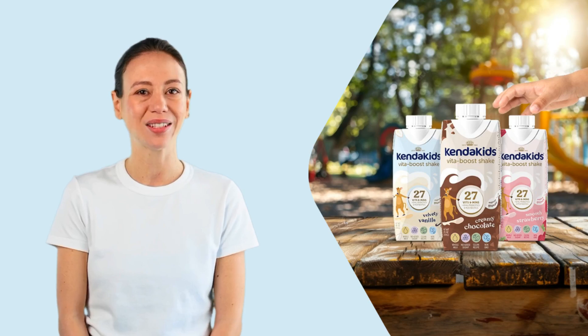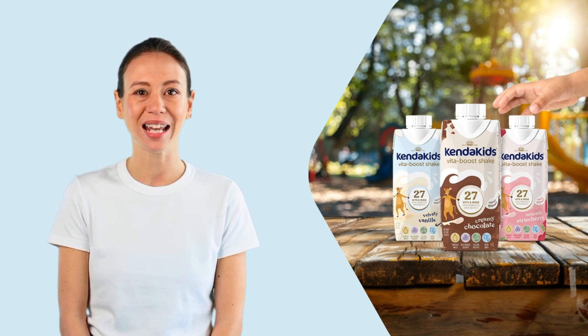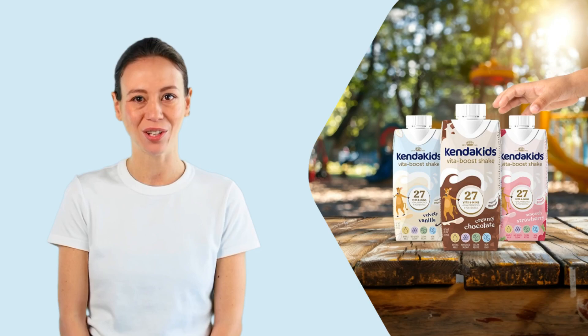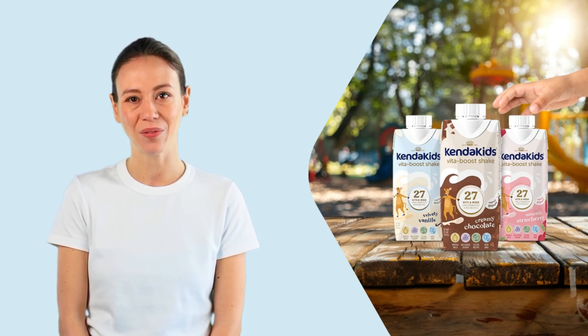KendaKids is designed to support children in meeting every growth milestone. It offers 9 grams of high-quality protein, brain-boosting DHA, immune-supporting prebiotics and postbiotics, and is fortified with 27 essential vitamins and minerals. All of this comes with zero added sugars, making it a smart and natural choice for parents and healthcare professionals alike.